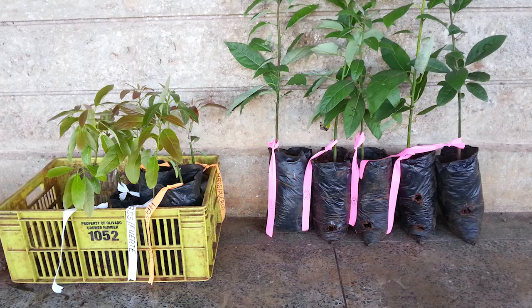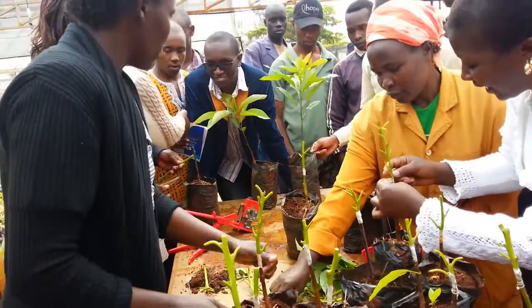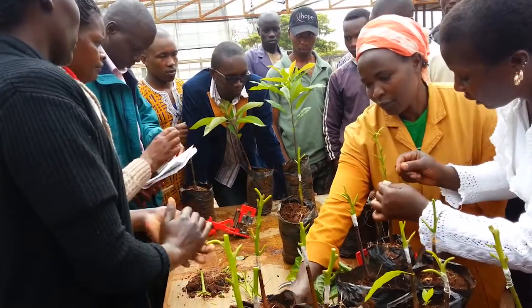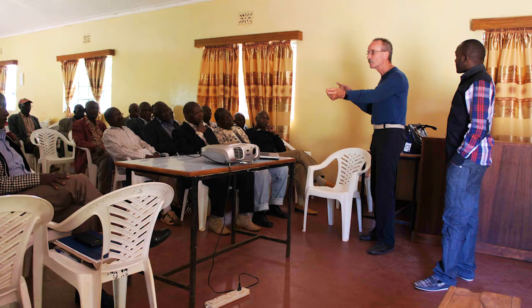Other work to improve production systems includes an extensive planting programme based on high-health plants, and the introduction of new pruning techniques to improve fruit yield and quality. This is supported by a training and extension programme to ensure farmers understand and can take up the new technologies.